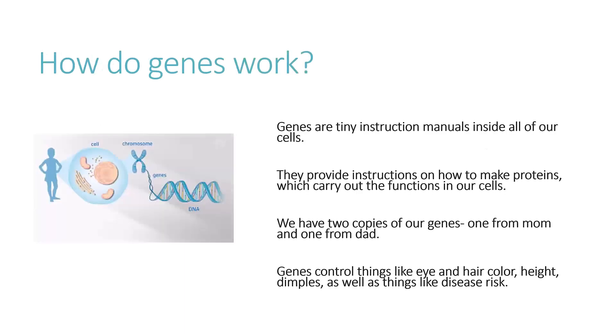So we'll start with: how do genes work? Genes are like tiny instruction manuals that are inside all of our cells. In the image on the left, you can see how DNA and nucleic acids are packed into chromosomes, and all of these are in each of our cells. Genes provide instructions on how to make proteins, which then carry out the function of our cells. We have two copies of each of our genes — one from mom and one from dad. Genes control everything from things like eye color, height, and dimples, as well as things like disease risk.